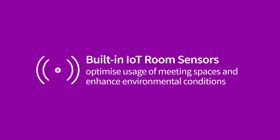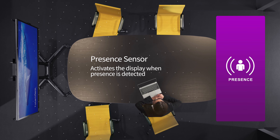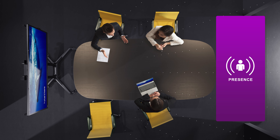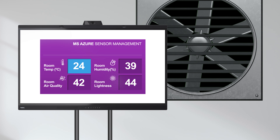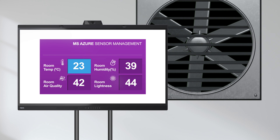Built-in IoT room sensors support smart meeting space management, using Microsoft's Azure cloud service to maximize room usage and maintain an optimized environment.